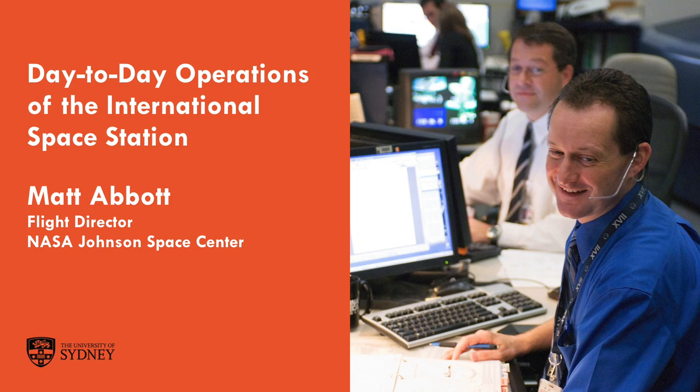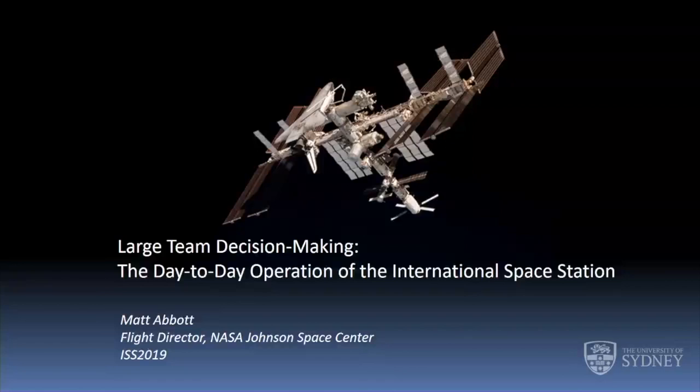I'm going to talk today about large team decision making in the scope of the day-to-day operation of the International Space Station — how we operate the vehicle with hundreds of people around the world all tied in and working together. It's really in the spirit of thinking about how you operate as teams and how you have to communicate. We'll talk at the end about decision making and how we make decisions, how we make sure we're making the right ones, and how we control who's making the decisions.